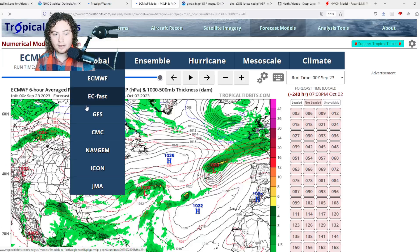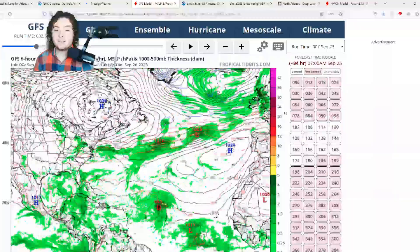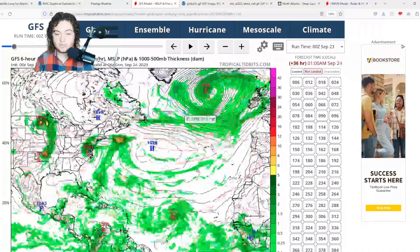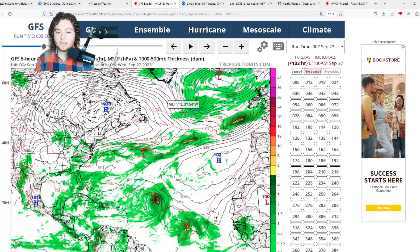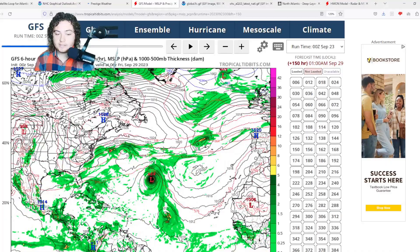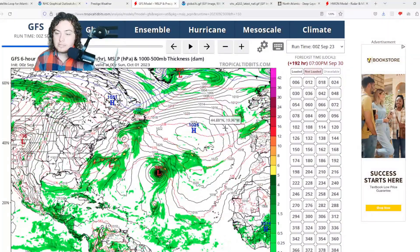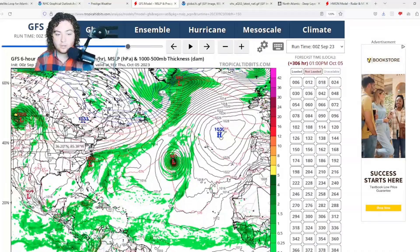Here's the GFS — this is the 0Z run since the 12Z isn't fully out yet. It shows a similar situation to the European, although TD-17 is placed a little further east. We're starting to see an absolute collapse of the steering currents, and then a stronger-than-anticipated trough builds up and drives this thing further north. This system is likely going to stay out to sea, but the GFS actually strengthens it up to a Category 2 hurricane over time. Hurricane season is definitely not over yet.